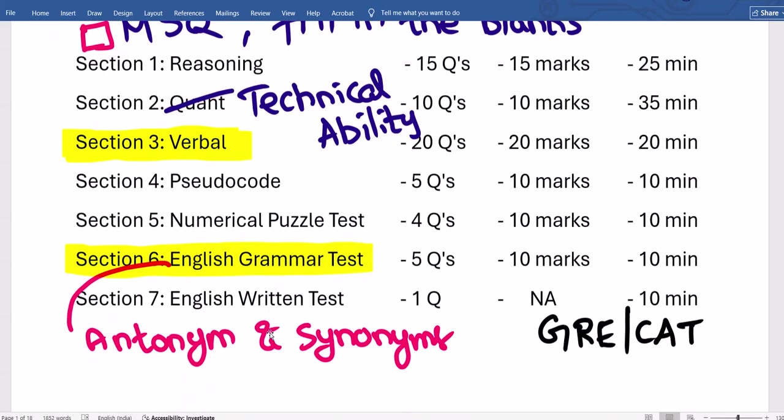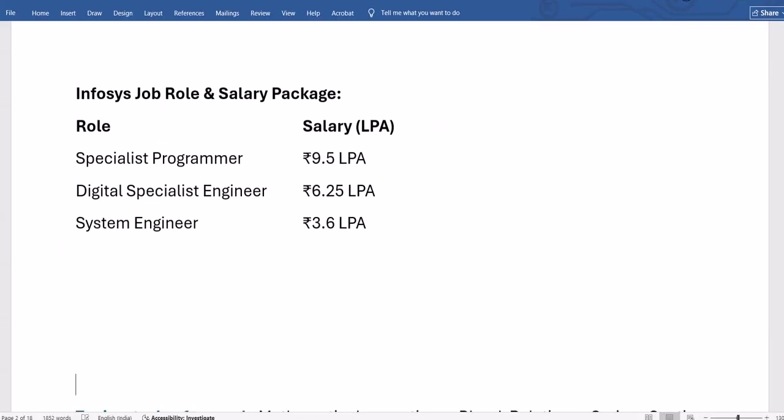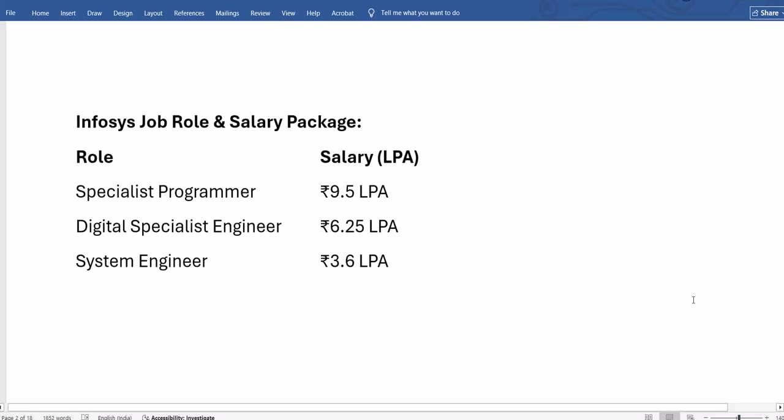Now regarding roles: the role currently being discussed is the System Engineer role at 3.6 LPA. Infosys also has other roles like Business Specialist Engineer (6.25 LPA) and Specialist Programmer (9.5 LPA). A couple of years ago, all students could apply for and attempt both the system engineer and higher roles in one combined exam (3 programs, 3 hours), and based on performance and interview, the role was decided.